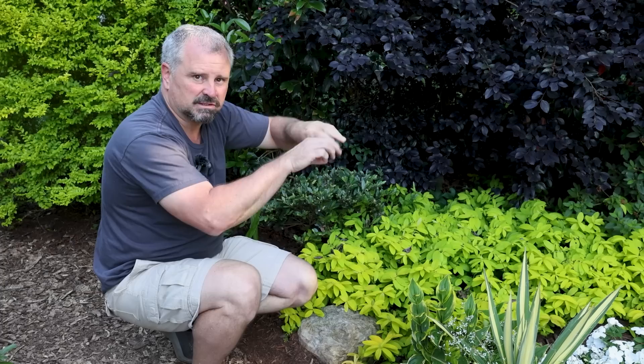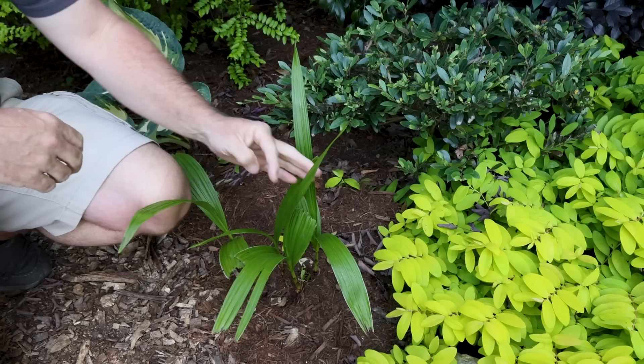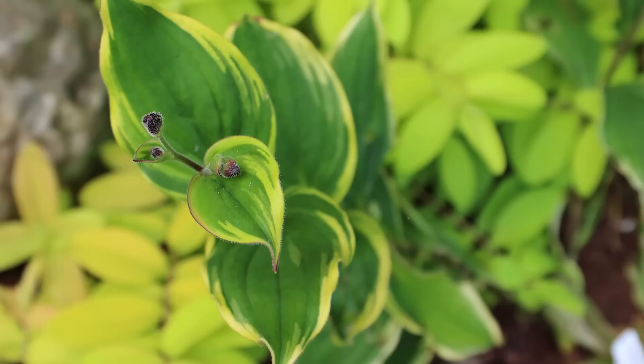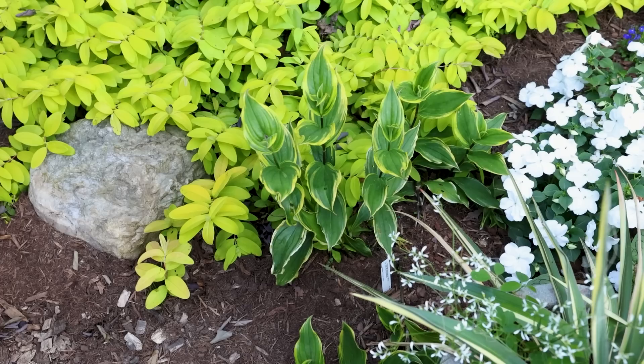There's a Bletilla, or Chinese ground orchid, here — these bloomed a month or two ago and continue to be interesting in the garden all season long. There's a toad lily in front of it — a variegated toad lily called Sunny Spirit. Really striking plant. It just went in the ground this season and it's already put on a ton of growth.